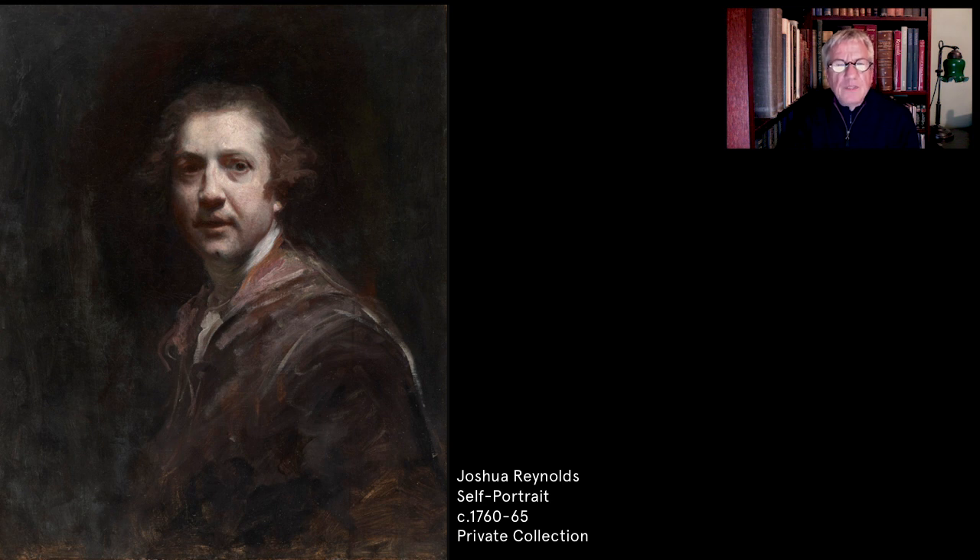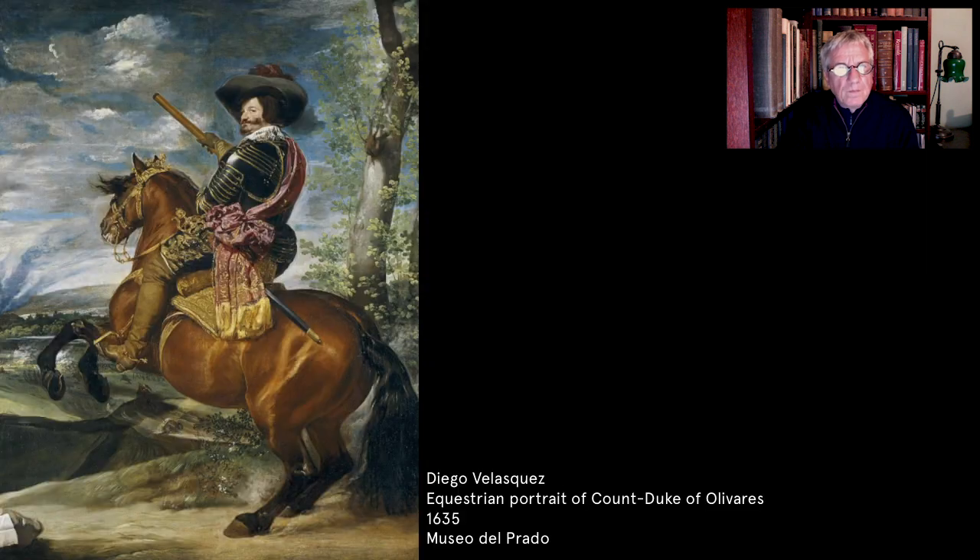However, Stubbs's earliest commission for a horse painting came not from an aristocratic owner or a breeder, but from Reynolds himself, who employed Stubbs to paint a war horse. The picture, now lost, was described in Stubbs's posthumous sale as Portrait of a Managed Horse. The term 'managed' refers to a rearing horse trained in classical riding techniques, which Stubbs may have studied at Domenico Angelo's celebrated manège, or riding school in Soho.